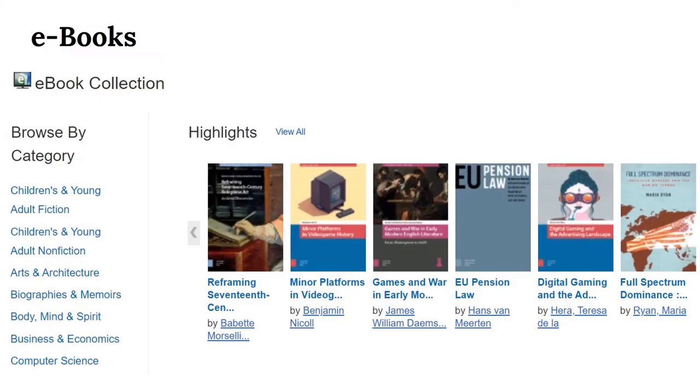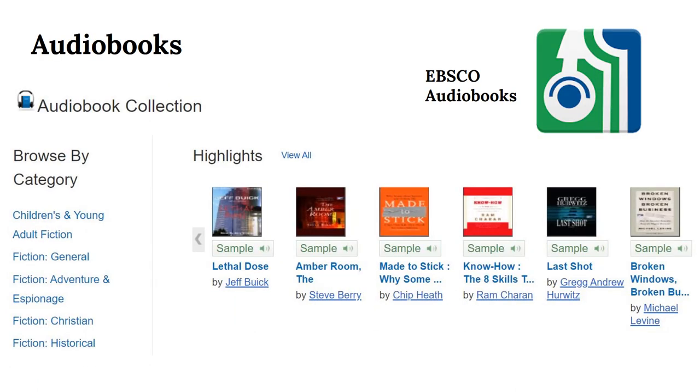We've also got e-books that you can read in your browser or download to an EBSCO app. Our audiobook collection requires a separate EBSCO account and app. We're always there to walk you through the process if you're interested.